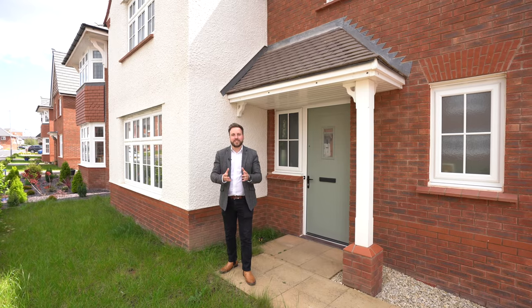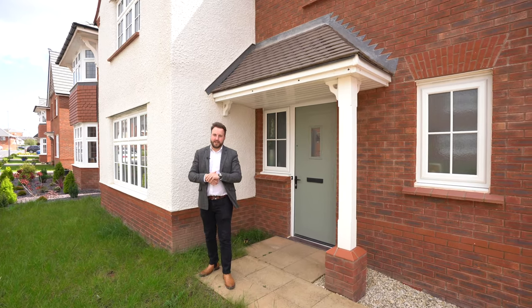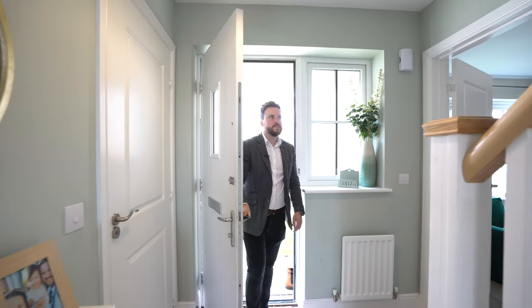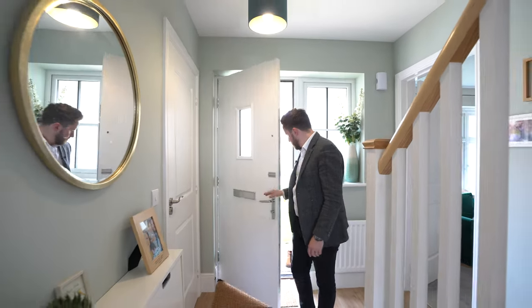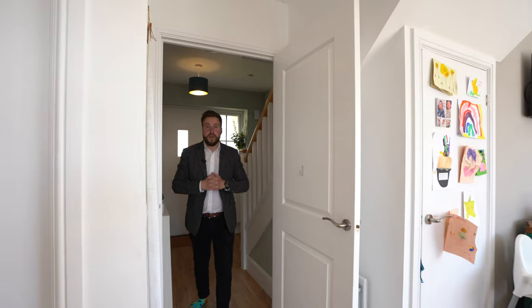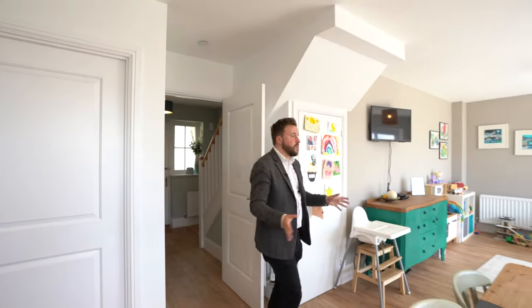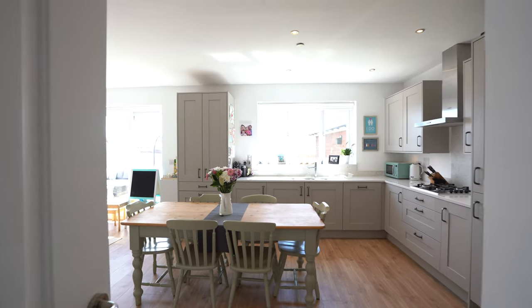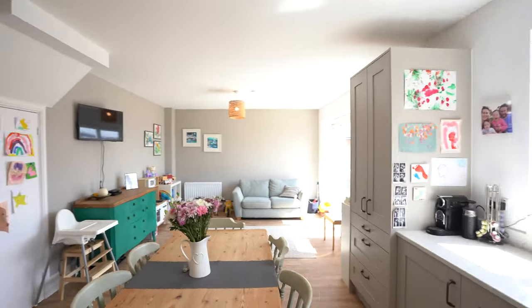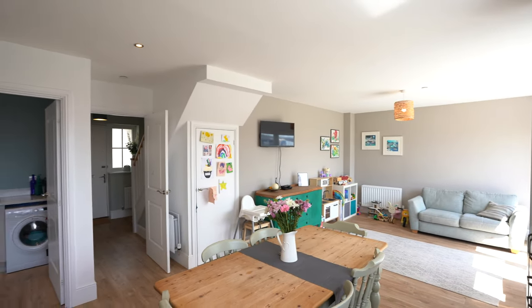Welcome to 72 Great Spring Road — let's get inside and have a look. At the heart of this family home is this amazing open plan kitchen dining living space, with this beautiful shaker style kitchen and doors leading out to the gardens. This space is ideal for spending time as a family.